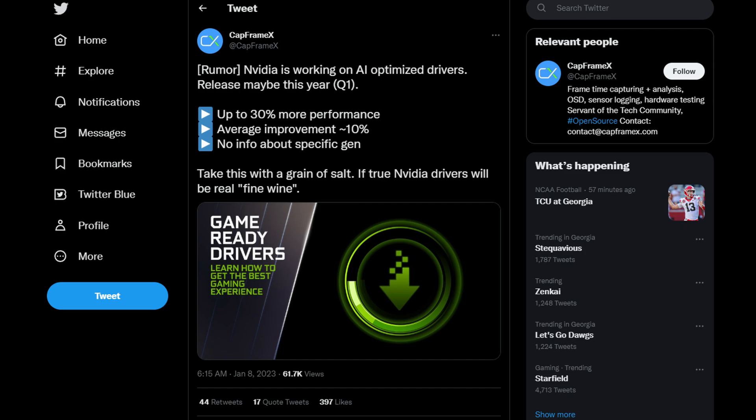Next up, we have a tweet from CapframeX — it is a rumor, but I think it's very believable. They're claiming NVIDIA is working on AI-optimized drivers that may be released later in Q1 2023, claiming up to 30% more performance with an average improvement of around 10%. There's no exact information on which models will support this. Even CapframeX says it's a rumor, but if true, NVIDIA drivers will be real fine wine — taking a shot at AMD there. I believe this could be a possibility because NVIDIA has harped heavily on AI technology, and this would also disprove the claim that NVIDIA never supports their products after release, unlike AMD.